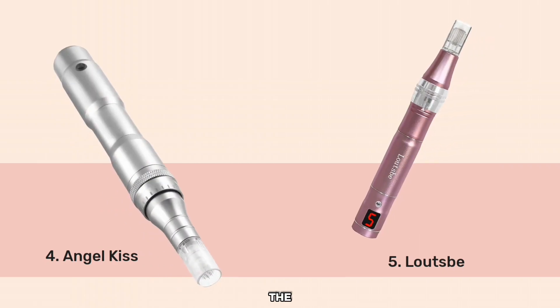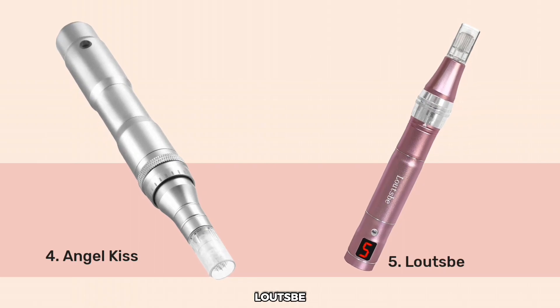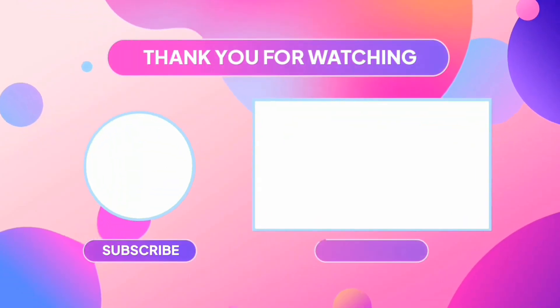In fourth place is the Premium Angel Kiss Micro-needling Pen Kit, and in fifth place is the Loutsby. Thank you for watching and see you in the next video.